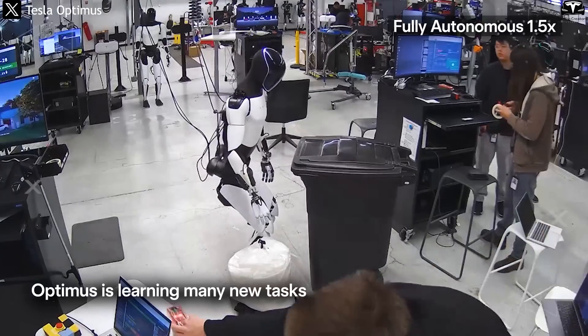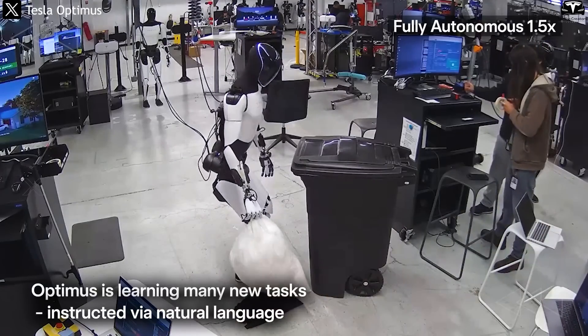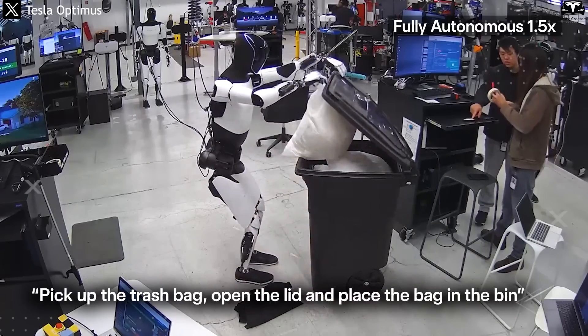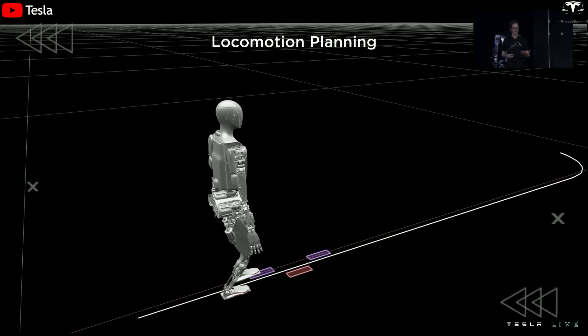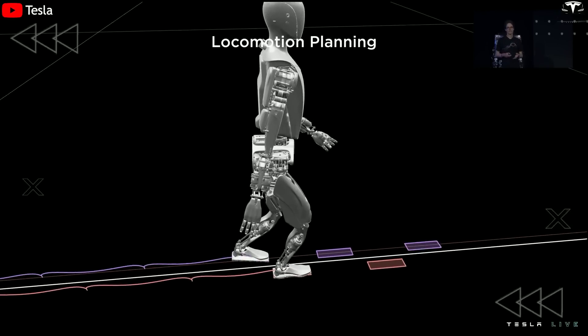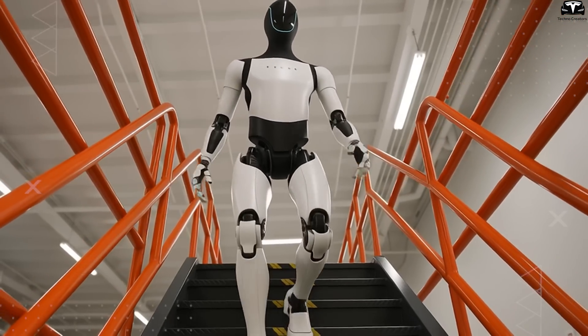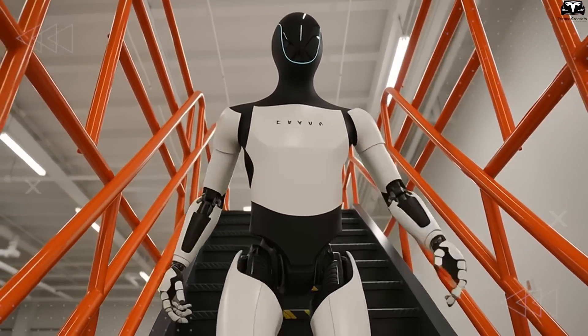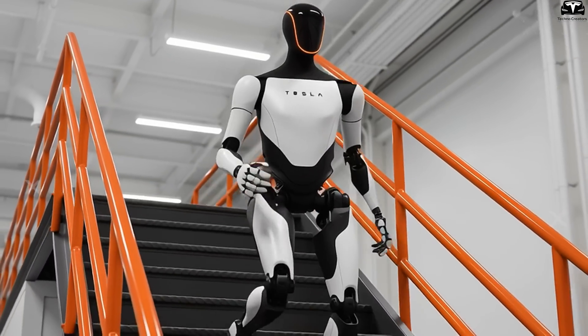This training approach allows Tesla to bypass the slow, expensive, and risky process of using human-operated fleets or physical trial-and-error learning. In DreamGen's world, Optimus can operate 24/7 without wearing down hardware or risking injury. The result is an almost infinite amount of synthetic training data generated at near-zero marginal cost — essentially free, continuous robot education.